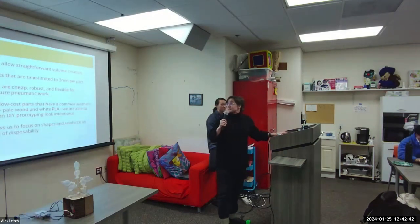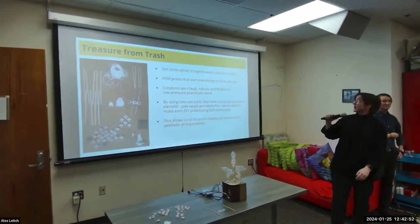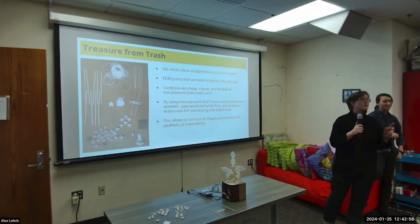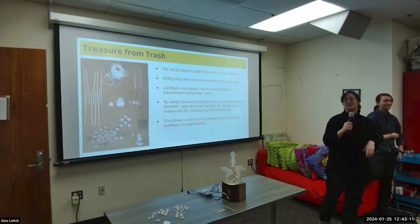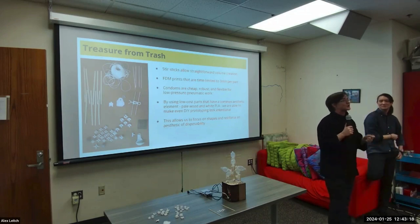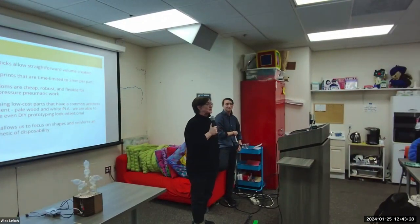So that is how we found treasure from trash. Our stir sticks allow straightforward volume creation — they're cheap, I stole them all from Vigilante in a bucket, some of them I'd had for 10 years. Our FDM prints are time-limited: no more than three minutes per print, and I failed at this on one of them. By using these low-cost parts with the common aesthetic palette — natural materials, white PLA only, only one color of raw unpainted material — we can maintain that aesthetic.